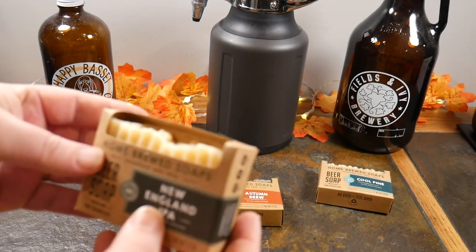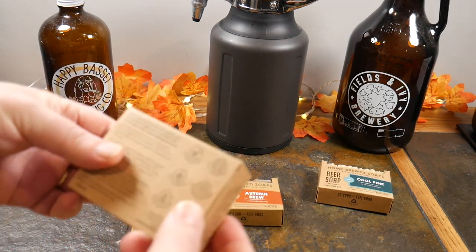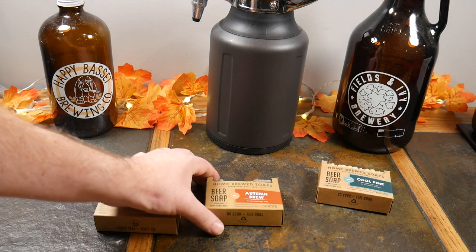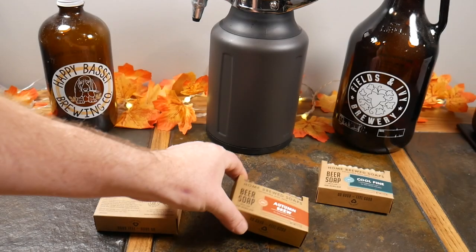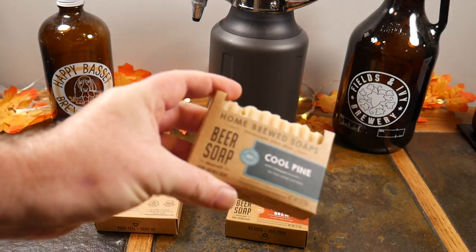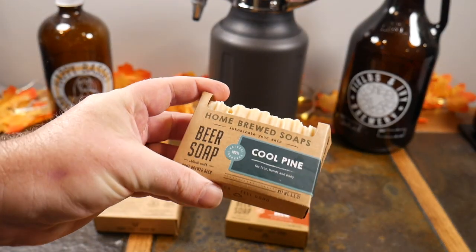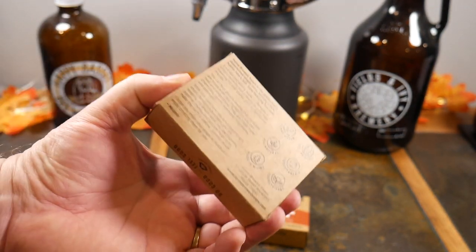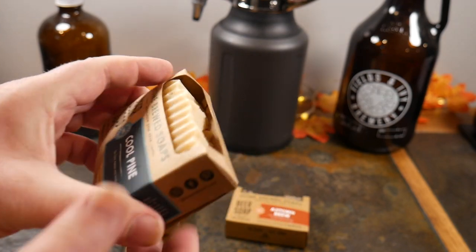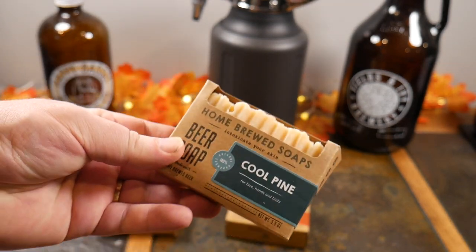This lady produces these soaps. We've got Autumn Brew, which smells amazing, and we have Cool Pine — so as we get into the winter seasons, maybe you want to smell like a pine tree, not the taxi cab varieties. These smell so good.